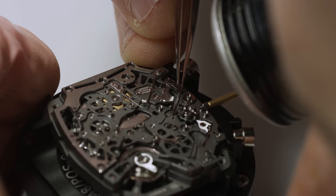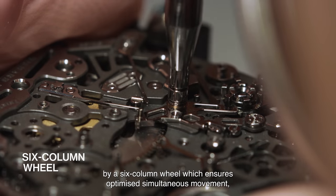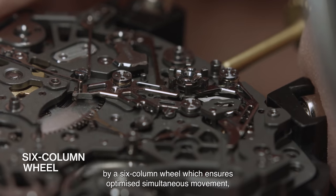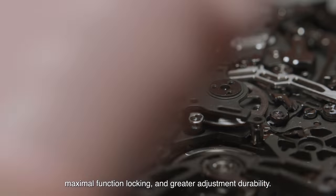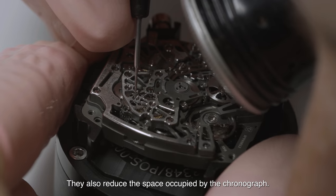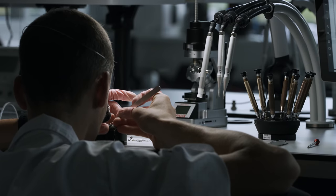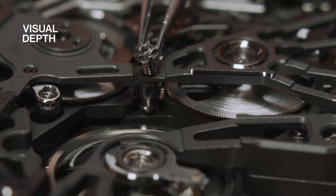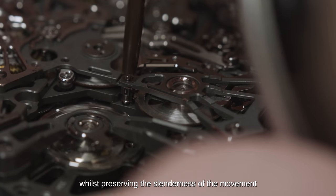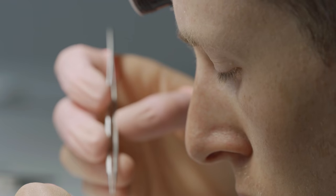Independent from one another, the three timescales are coordinated by a six-column wheel which ensures optimized simultaneous movement, maximal function locking, and greater adjustment durability. They also reduce the space occupied by the chronograph. We managed to maintain a sense of visual depth within the movement, a central tenet to the brand's approach, whilst preserving the slenderness of the movement and the piece as a whole.